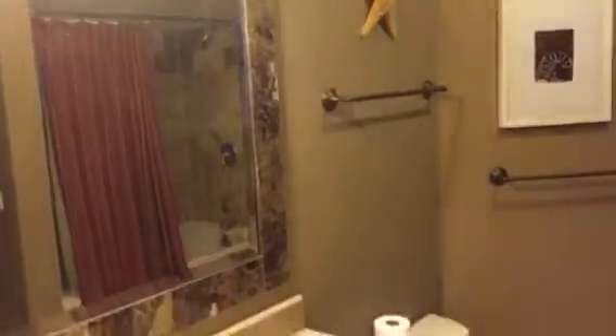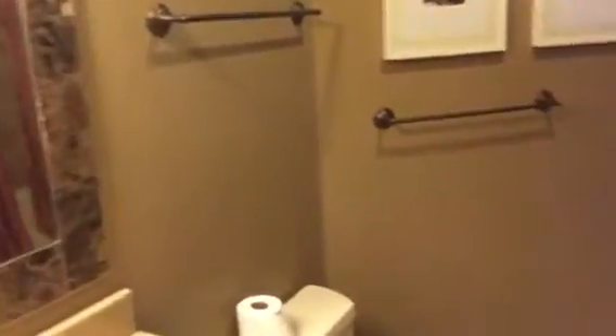You'll notice the tile around the mirror — a nice feature — with the in-light tile on the floor. We have a tub and a shower, and the bathroom is connected to the master bedroom.